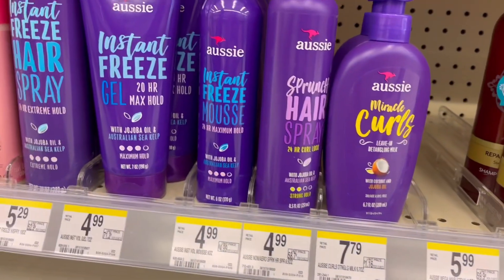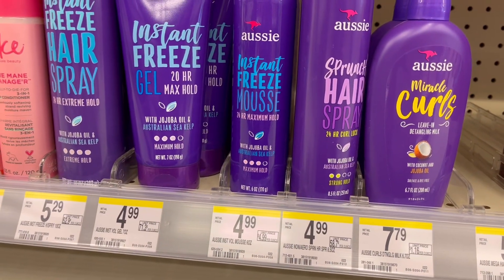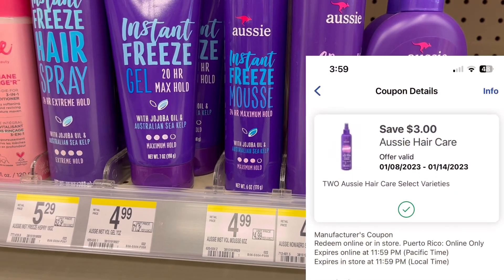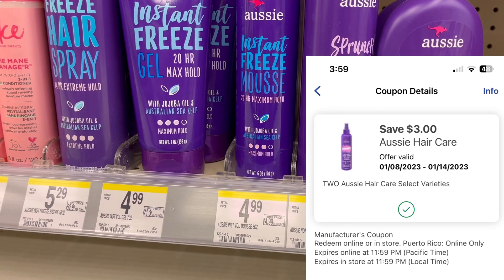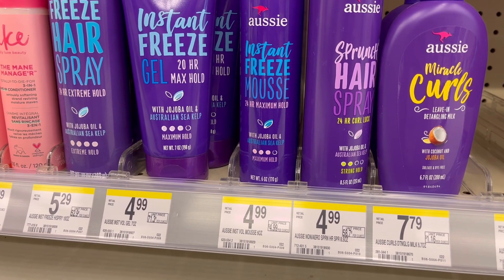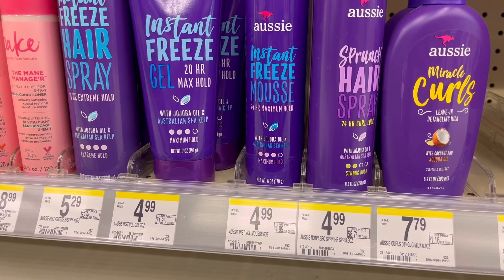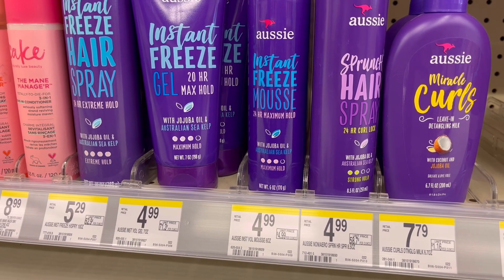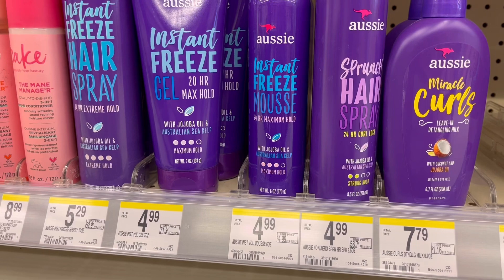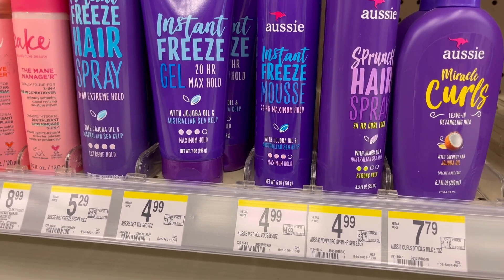Another deal of the week is Aussie — $4 each. When you buy two you get $4 in Register Rewards, and we have a $3 off two digital coupon. Two of them will be $8 minus the $3 digital coupon, so you'll pay $5 but get back $4 in Register Rewards. Final cost is $1 for two, or 50 cents each. You can pay with Walgreens Cash Rewards or store Register Rewards.